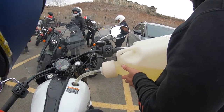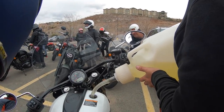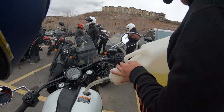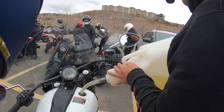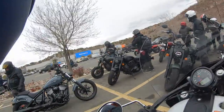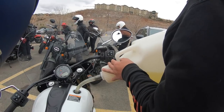One cool factoid about Indian Motorcycles is that they are manufactured in Spirit Lake, Iowa, and they come with a two-year unlimited mileage warranty.